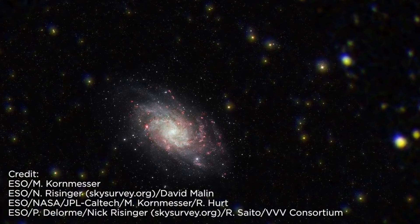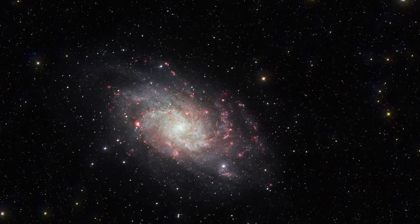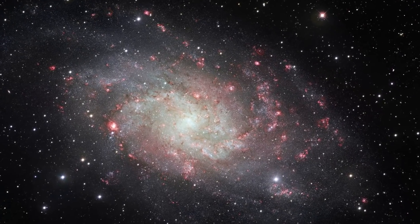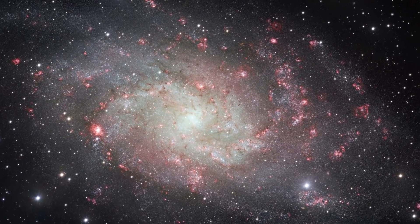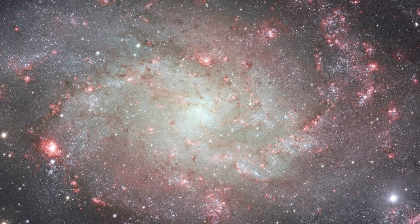Comment down below your thoughts on extragalactic planets. Make sure you subscribe for more content on astronomy and futurism. If you enjoyed this video, check out my most recent video, a previous video, or my playlist on the Fermi Paradox. Thank you so much for watching, have a nice day.